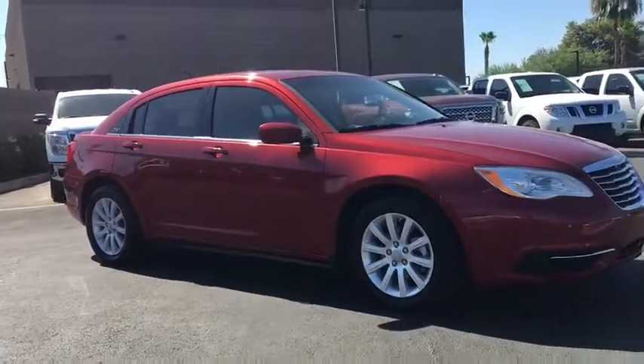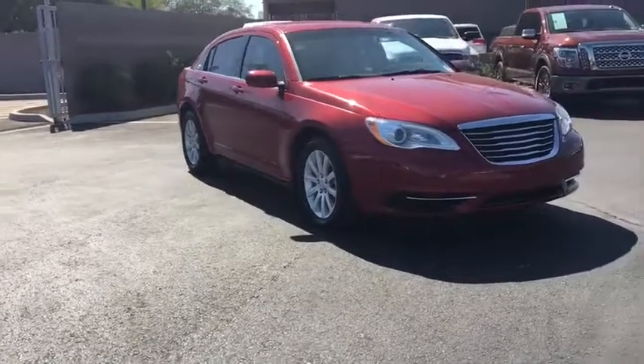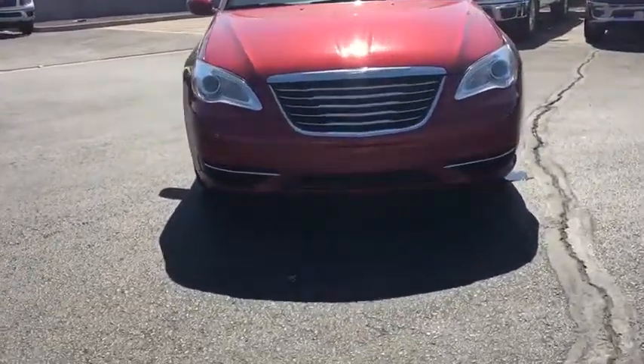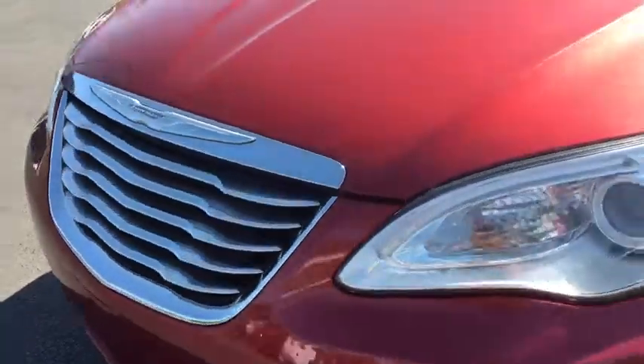Four-wheel disc brakes, universal garage door opener, climate control, AM-FM stereo radio, front-wheel drive, rear defrost, bucket seats, trip computer. This vehicle is Carfax certified one owner and qualifies for Carfax buyback guarantee.